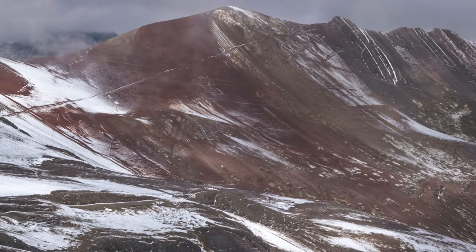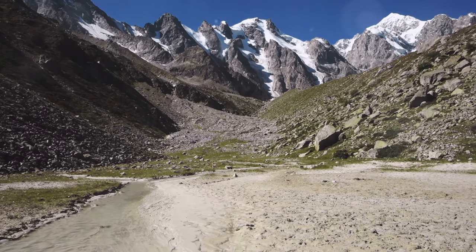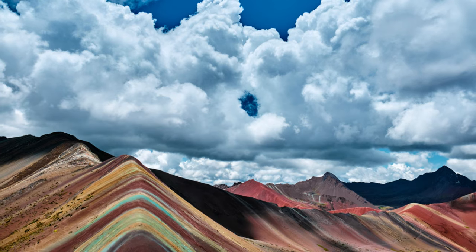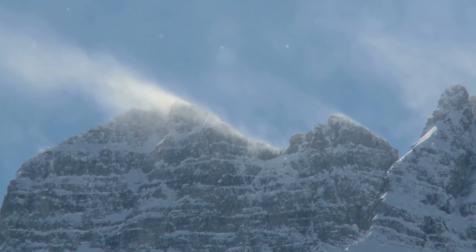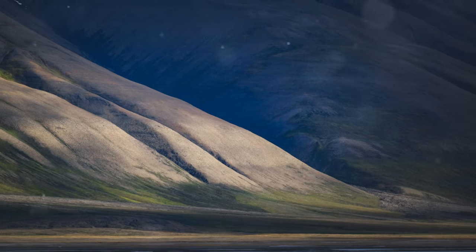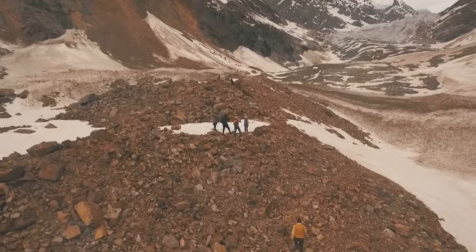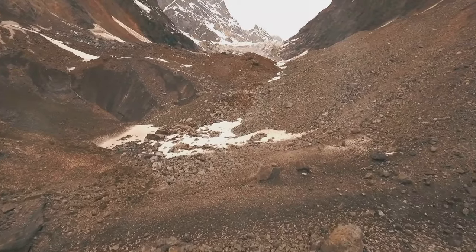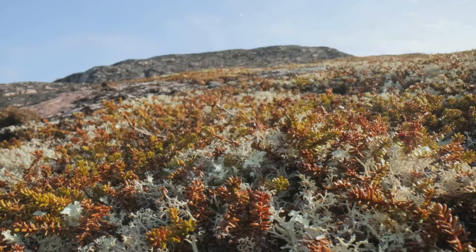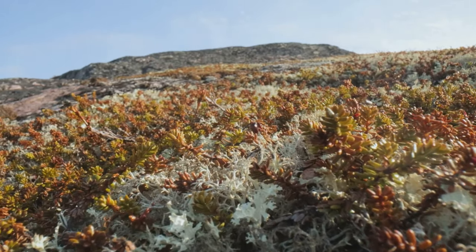Viniconca stands tall against a backdrop of extreme conditions. At an altitude exceeding 17,000 feet, the air is thin and the sun's rays are intense. Biting winds whip across the slopes carrying ice crystals and dust. Temperatures fluctuate dramatically, plummeting below freezing at night and soaring during the day. This constant cycle of freezing and thawing, combined with low oxygen levels, creates a harsh environment. Yet life persists, clinging to the slopes in the form of hardy grasses and mosses — a testament to nature's resilience.